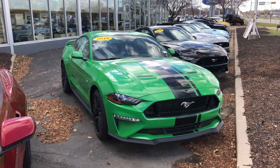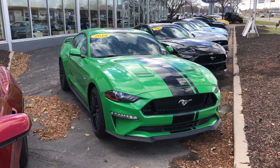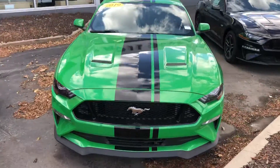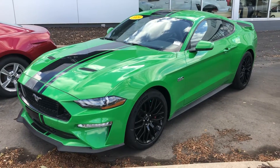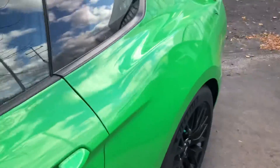Here's a short video on this really nice 2019 Ford Mustang Premium GT, nicely equipped with the active valve exhaust system, GT performance package, navigation, and carbon fiber package.